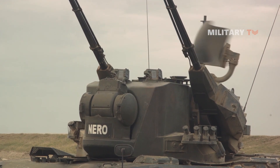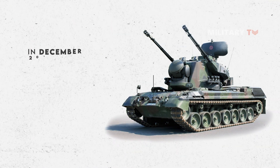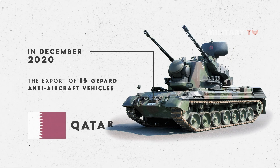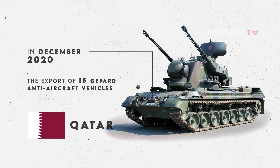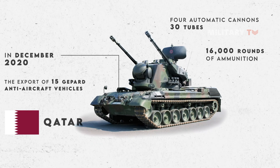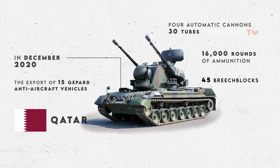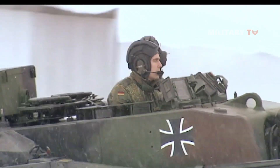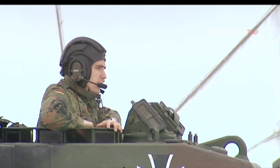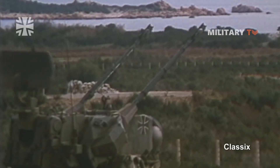In December 2020, a license was issued for the export of 15 Gepard anti-aircraft vehicles to Qatar as spare parts. Four automatic cannons, 30 tubes, 16,000 rounds of ammunition, and 45 breech blocks will be delivered. According to reports, the Emirate of Qatar intends to use the Gepard to counter potential terrorist drone attacks during the 2022 World Cup.